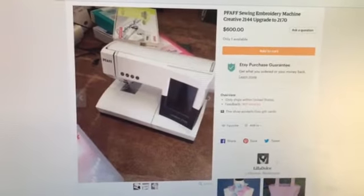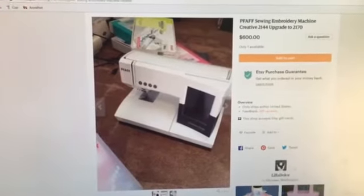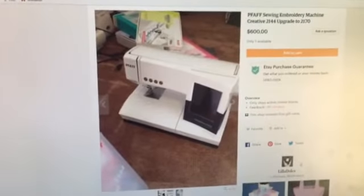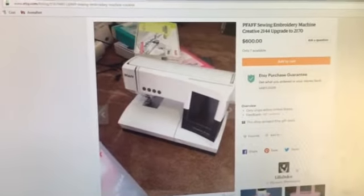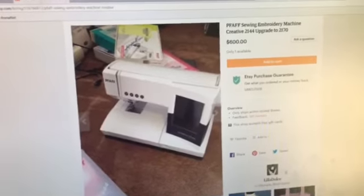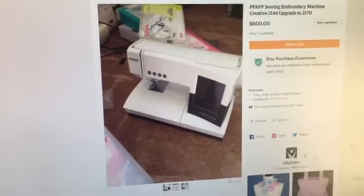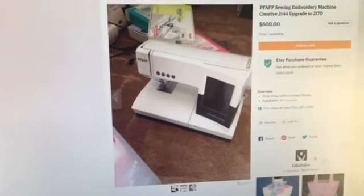Hey everybody, welcome back to Gooseberry Homestead. I'm coming to you today from my computer. I just wanted to share with you guys, for anybody that was interested in the PFAFF that I demonstrated last month — I believe it was towards the end of June or beginning of July — I just wanted to share that I have my PFAFF listed for sale on Etsy.